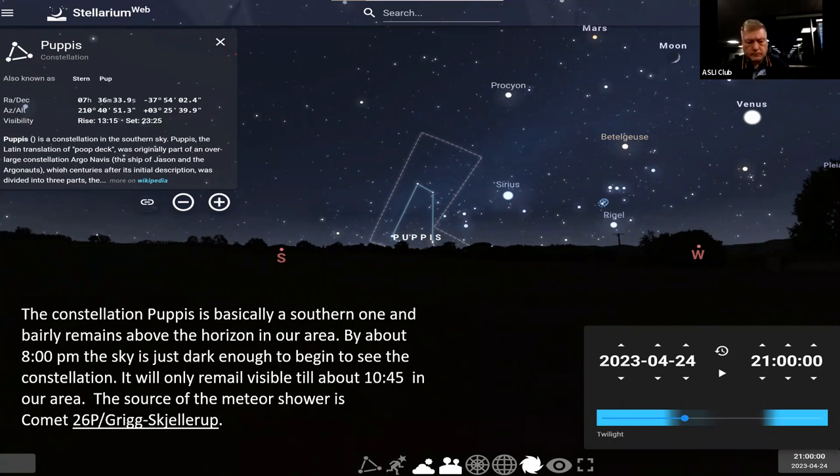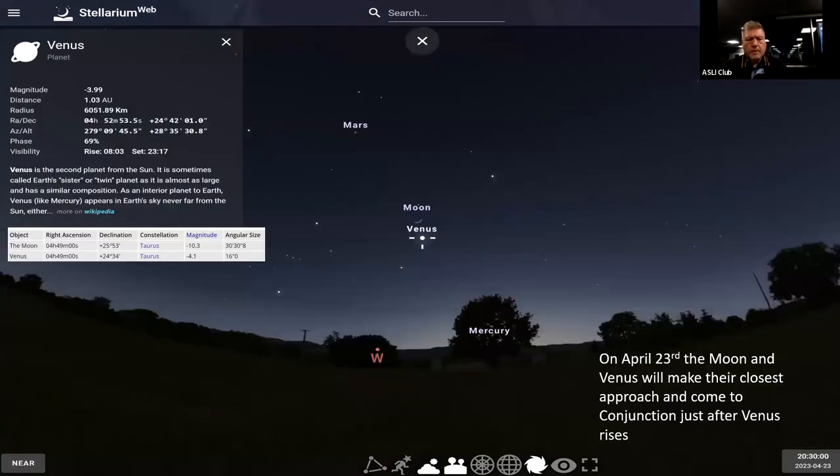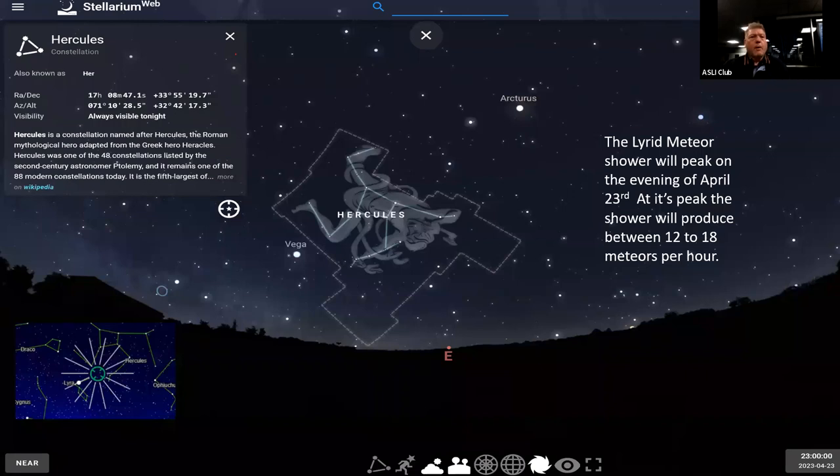When they talk about the hourly rate, you'll often see ZHR next to the number. That stands for the Zenithal Hourly Rate, which assumes the radiant point is at the zenith point of the sky — you'd need ideal conditions to see that amount.